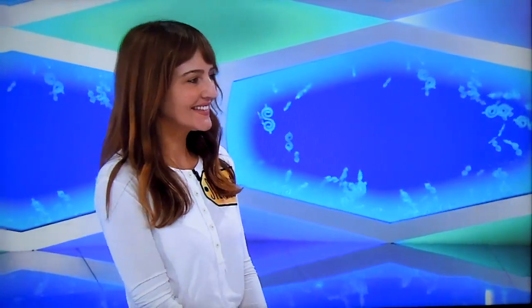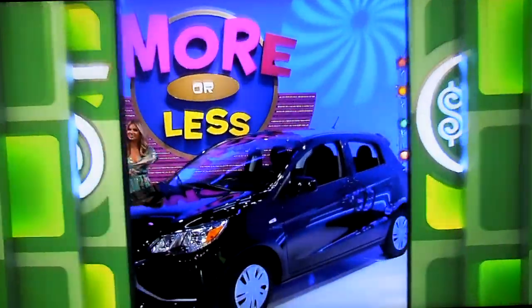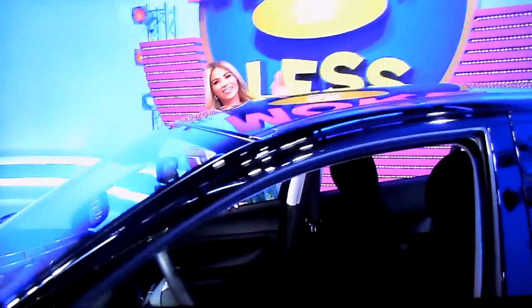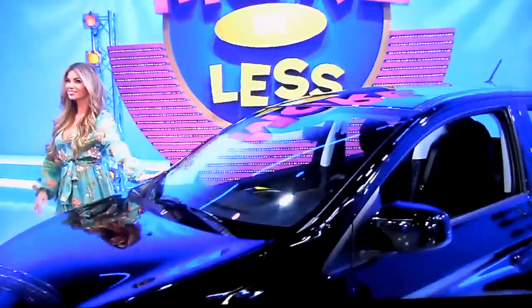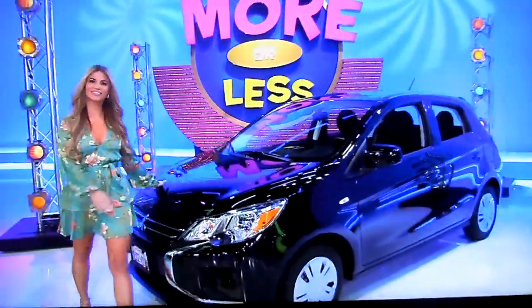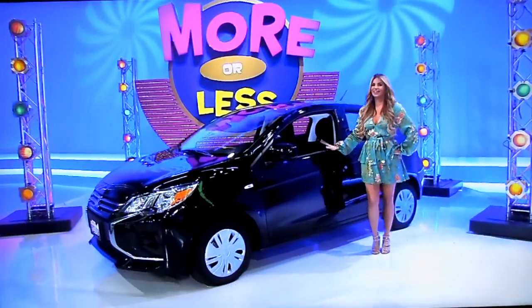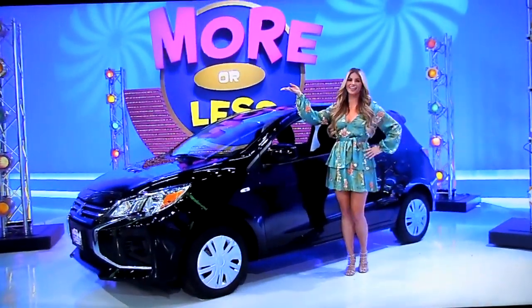Speaking of something that has a full suspension on it, how about a brand-new car? It's the Mitsubishi Mirage ES. Comes equipped with a 1.2-liter engine, continuously variable transmission, front-wheel drive, tonneau cover, and armrest console. It's the Mitsubishi Mirage!